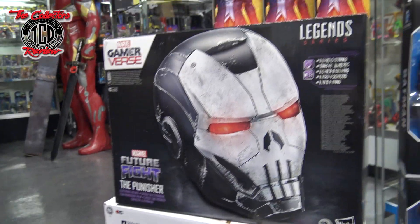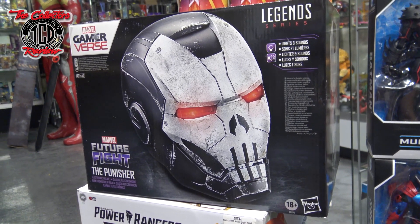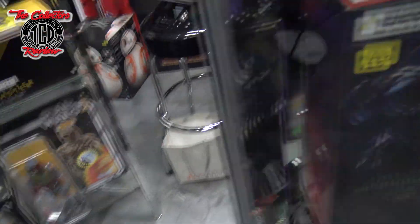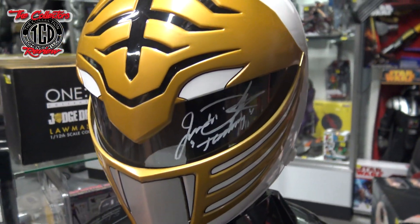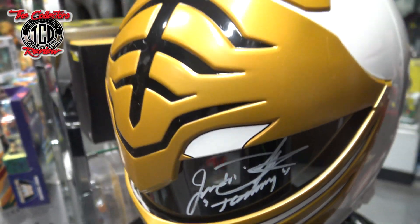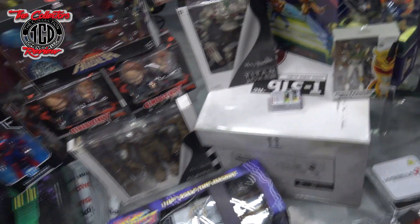Then I was able to get the Marvel Legends Punisher helmet of Iron Man. I scooped this up at the GameStop too — it was $60 because it was 40% off from an original $100. I also scooped up the White Ranger helmet. The reason I brought it is because I got it signed by Jason David Frank. He did one autograph in white and the other one in gold. I was also going to get the White Ranger figure signed, but figured it would be better to get the helmet signed.